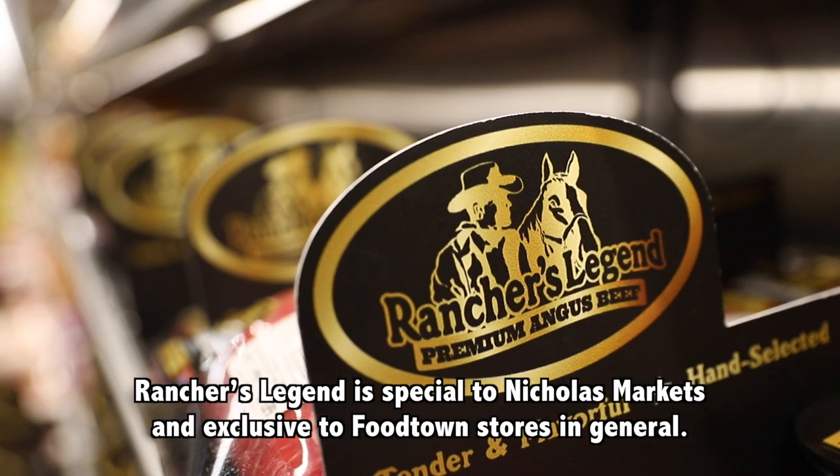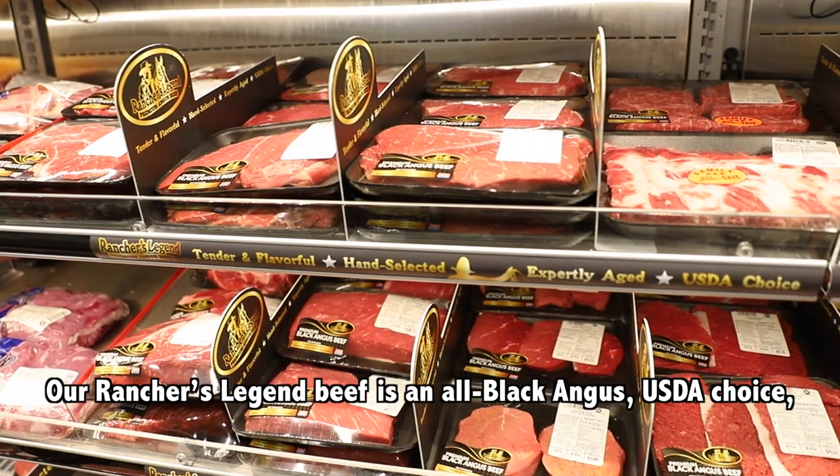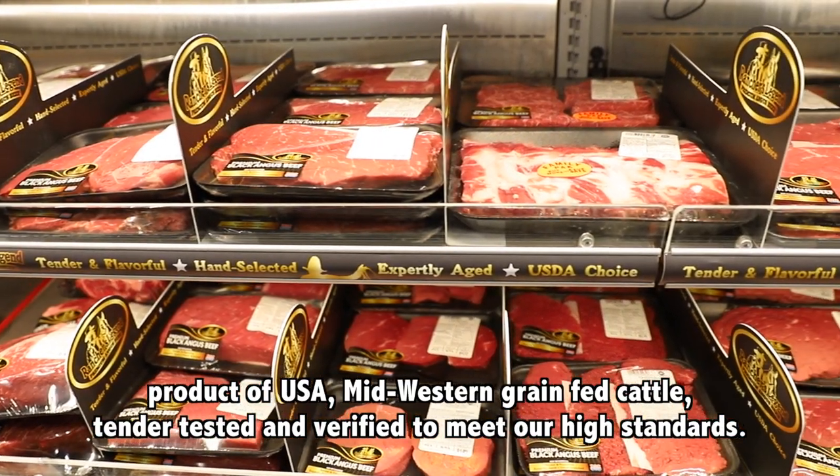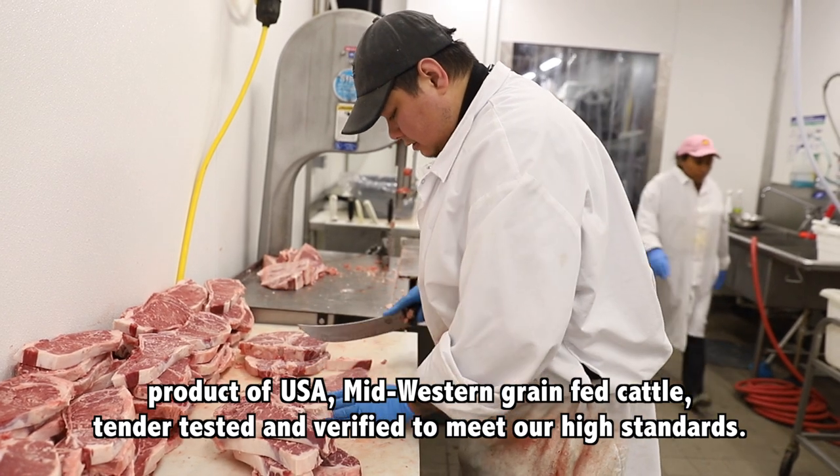Rancher's Legend is special to Nicholas Markets and exclusive to Food Town stores in general. Our Rancher's Legend beef is all Black Angus, USDA choice, product of USA, Midwestern grain-fed cattle, tender tested and verified to meet our high standards.